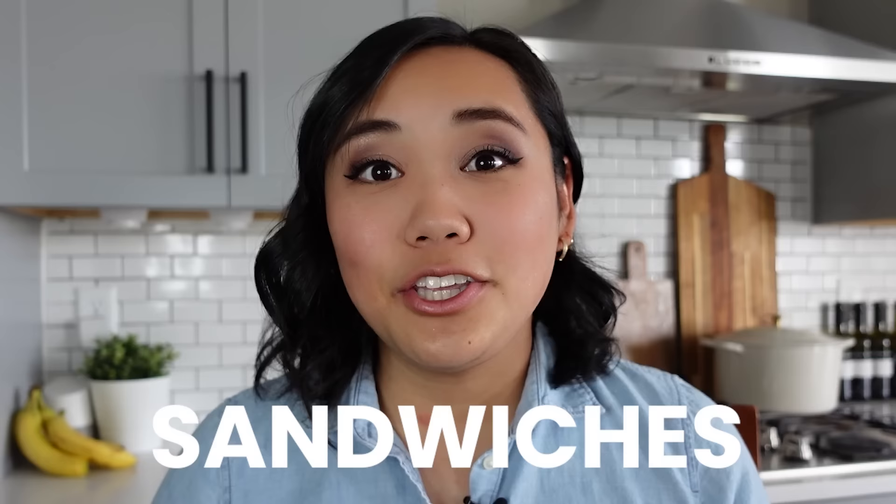The second thing that you can freeze right now is sandwiches. You can make your sandwiches the night before or whenever you have time, and then wrap those sandwiches individually in some parchment paper or put them in a little plastic baggie and stick them in the freezer. You can do this with ham and cheese sandwiches, or you can do this with peanut butter and jelly. Just think of it like those uncrustables that you see at the store — those freeze and thaw beautifully.